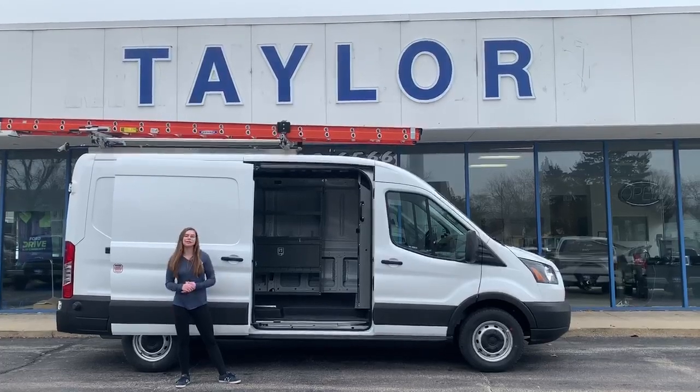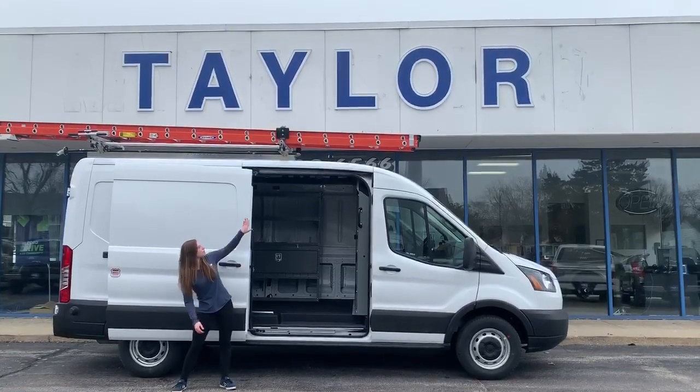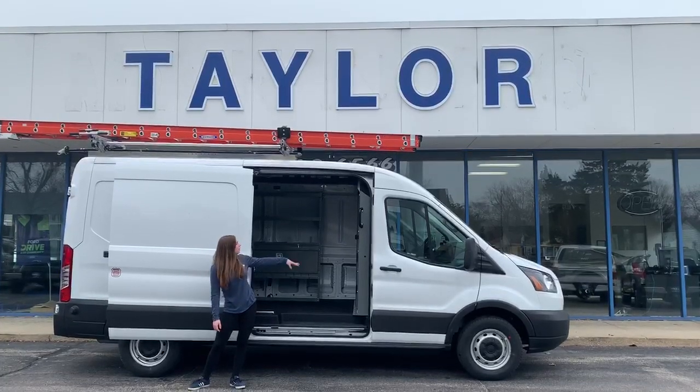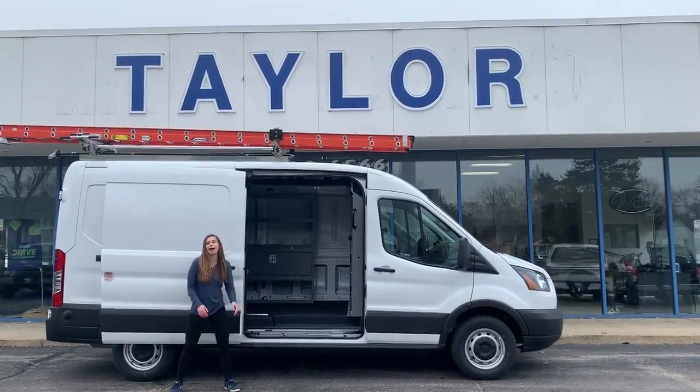I'm here today with a 2019 Transit van. This van is going to be upfitted with a ladder rack, bins and shelving for tools and equipment and parts, and also a cargo partition so nothing falls into the front of the cab.